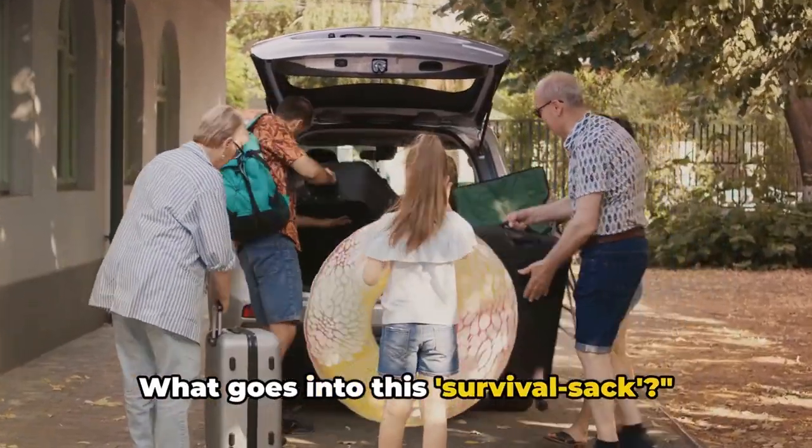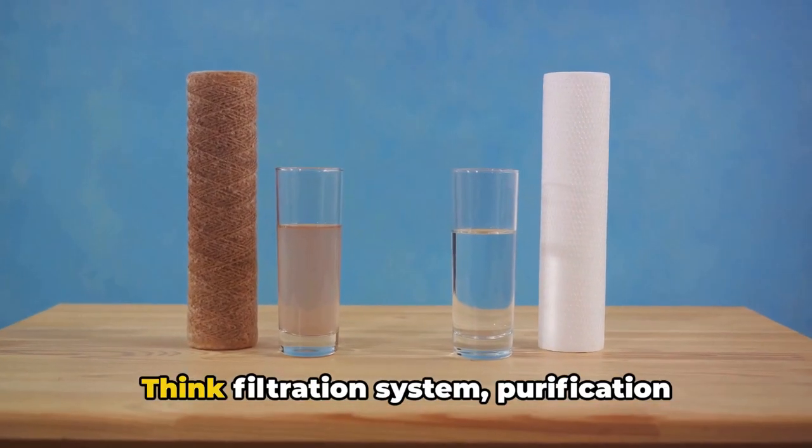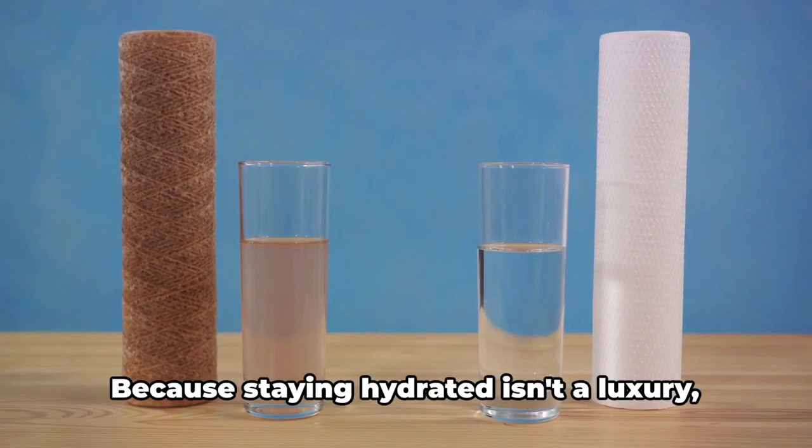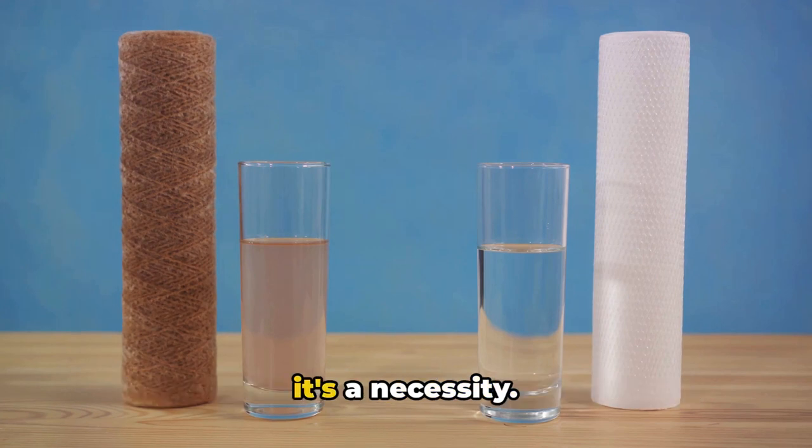So what goes into this survival sack? First, we have water. Think filtration system, purification tablets, and at least one liter of water per person per day. Because staying hydrated isn't a luxury, it's a necessity.